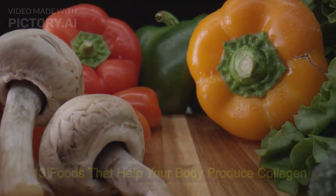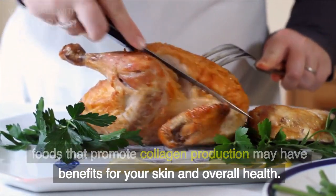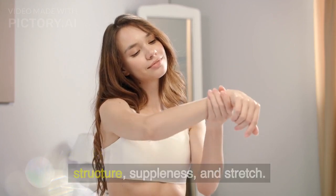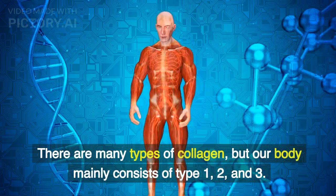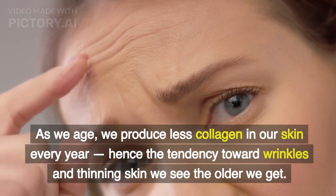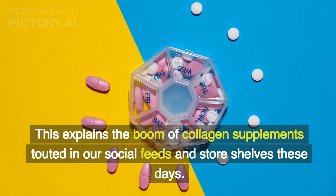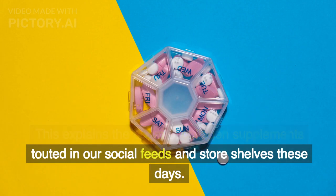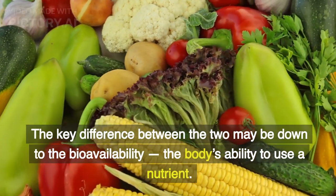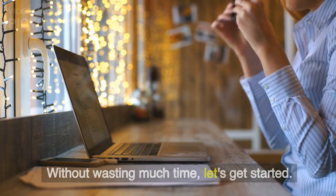13 Foods That Help Your Body Produce Collagen. Eating collagen-rich foods, such as chicken, and foods that promote collagen production may have benefits for your skin and overall health. Collagen is the protein that gives skin its structure, suppleness, and stretch. There are many types of collagen, but our body mainly consists of type 1, 2, and 3. As we age, we produce less collagen in our skin every year, hence the tendency toward wrinkles and thinning skin. This explains the boom of collagen supplements touted in our social feeds and store shelves these days. But are collagen pills and powders the best route? The key difference between the two may be down to the bioavailability — the body's ability to use a nutrient. Let's get started.